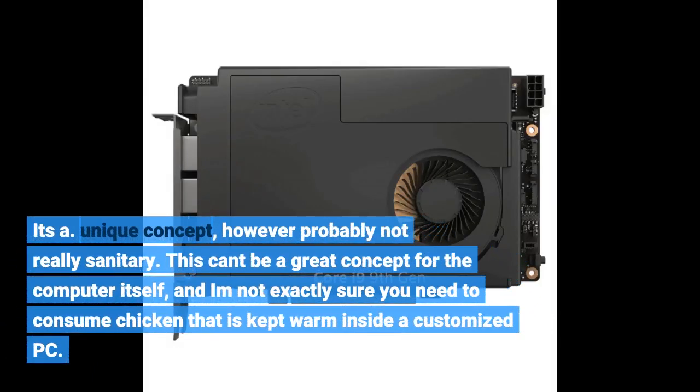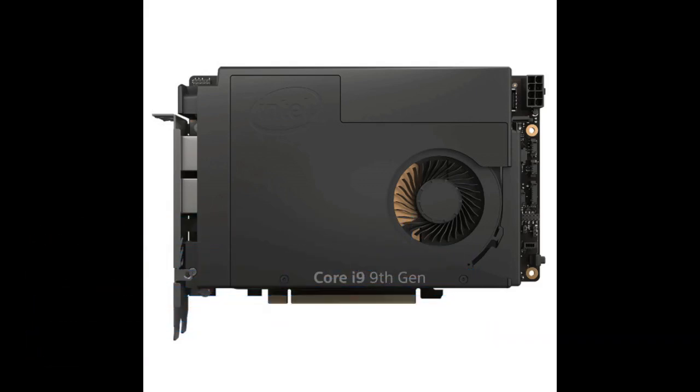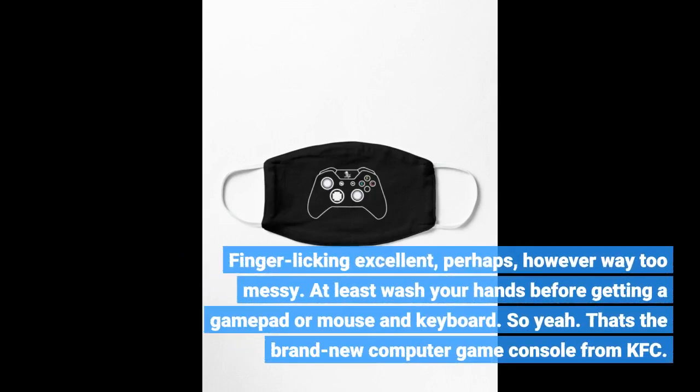It's a unique concept, however probably not really sanitary. This can't be a great concept for the computer itself, and I am not exactly sure you need to consume chicken that is kept warm inside a customized PC. Finger-licking excellent, perhaps, however way too messy. At least wash your hands before getting a gamepad or mouse and keyboard.